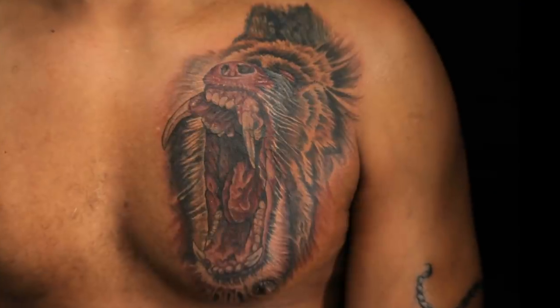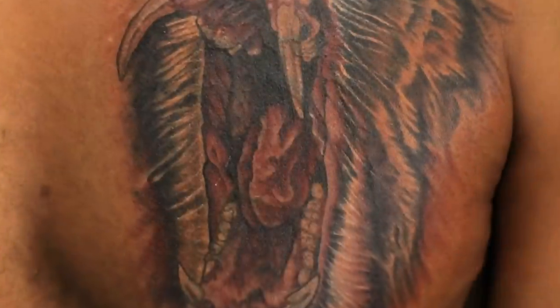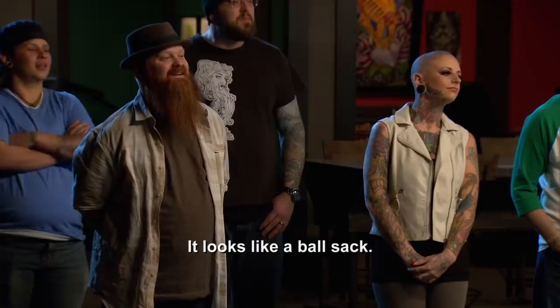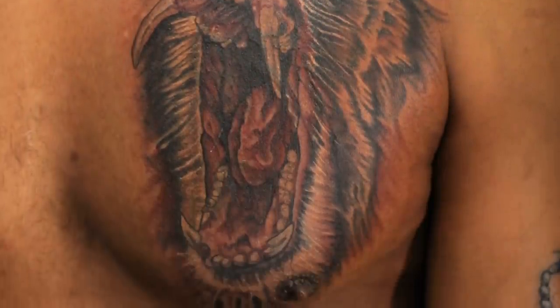Frank, this is a rough one, man. Tried to go a little bit ballsy. I knew there was going to be a lot of detail. But the detail, this does not translate. If you just saw the tongue, you're not going to know that's a tongue. Looks like a ball sack. There's not one clean bit of outlining anywhere. You showed me everything you can't do. Don't do things to point out your weaknesses. Do things to point out your strengths.